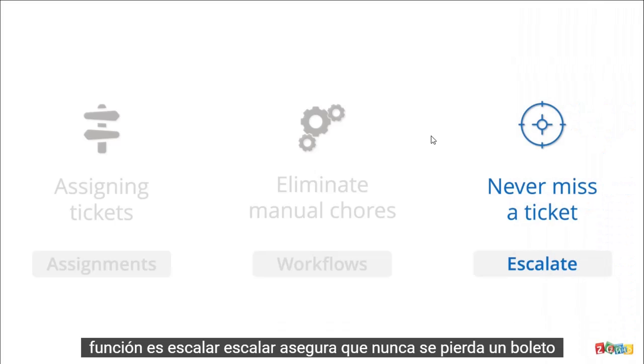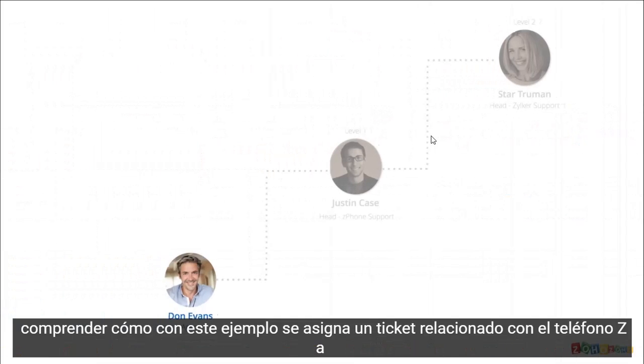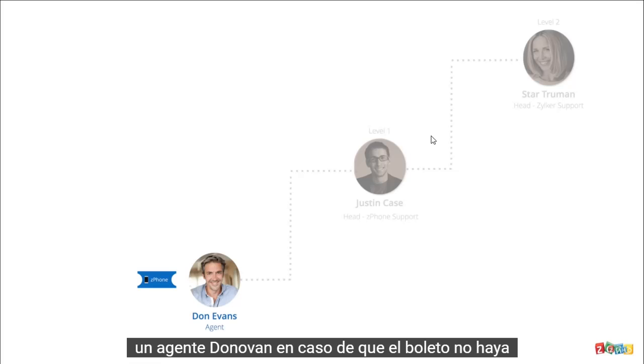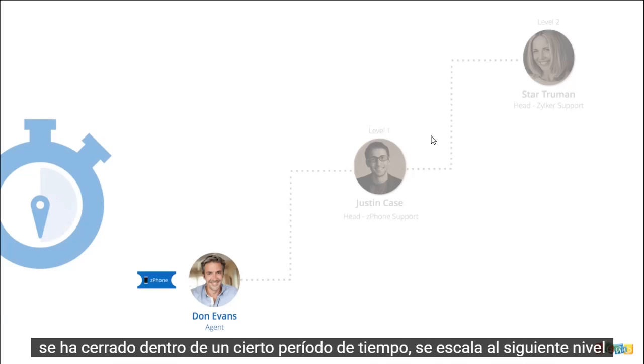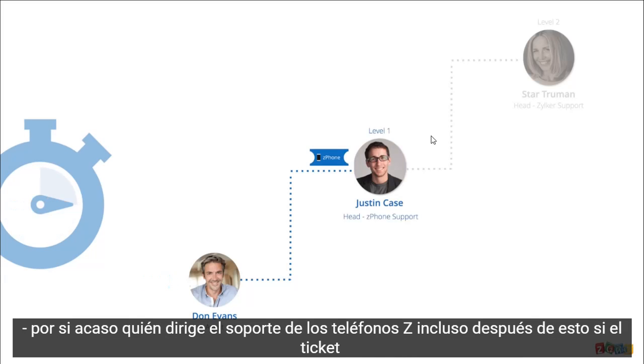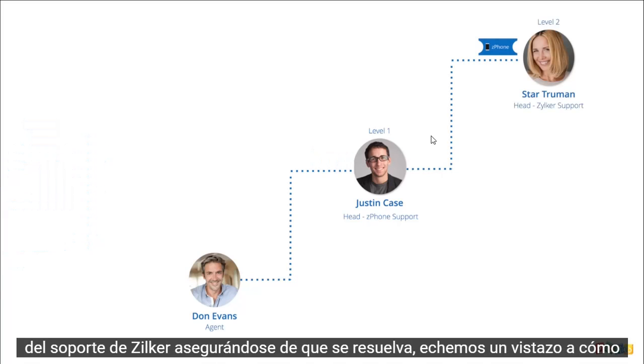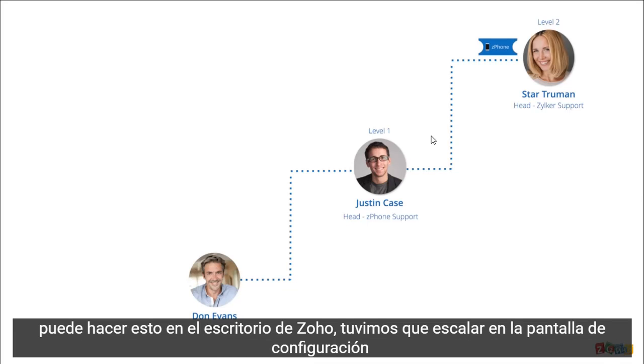The next feature is Escalate. Escalate ensures that you never miss a ticket. A ticket related to Z-Phone is assigned to an agent, Don Evans. In case the ticket has not been closed within a certain period of time, it gets escalated to the next level — to Justin Case, who heads the support of Z-Phones. Even after this, if the ticket has not been resolved, there is a second level escalation, this time to the head of Zilker's support, ensuring that it gets resolved. Let's have a look at how you can do this in Zoho Desk.